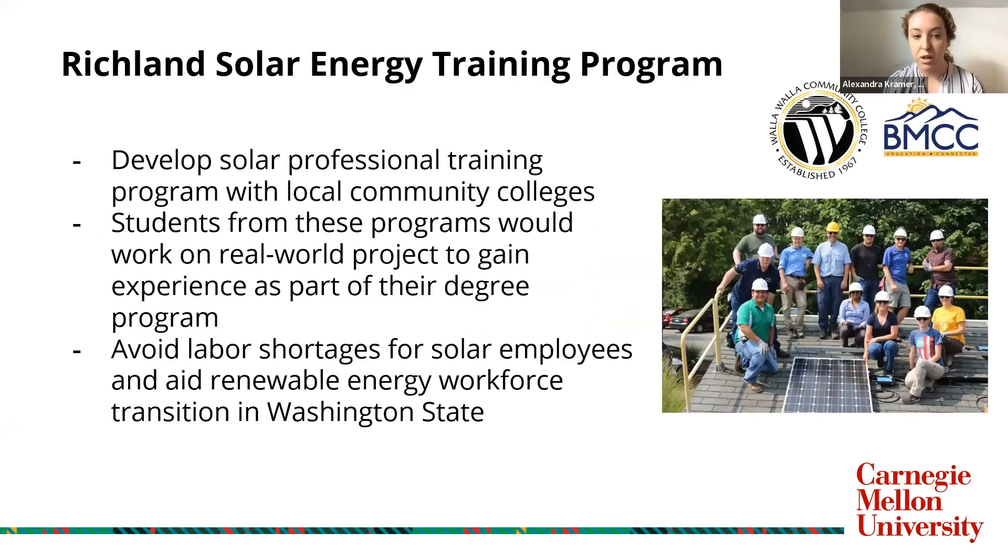The meat of our plan is that we believe the benefits of this project should reach beyond the PNNL campus. Therefore, we propose developing the Richland Solar Energy Training Program in partnership with this project. This program would work with local community colleges like Walla Walla Community College and Blue Mountain Community College to create a professional solar training program where students would work on real-world projects like the solar array to get experience as part of their degree program. Students and young professionals from this program would then be able to work on other solar arrays in Richland and Washington State, contributing to the state's overall clean energy workforce transition as well as mitigating issues around current labor shortages.